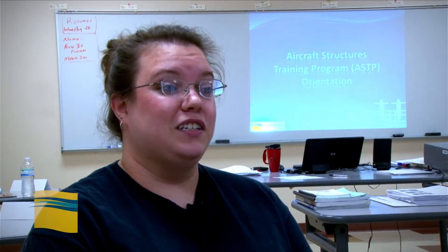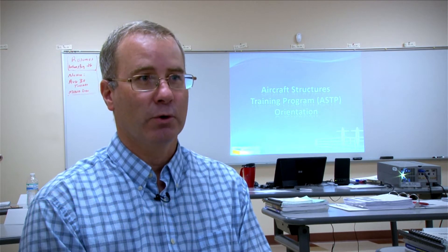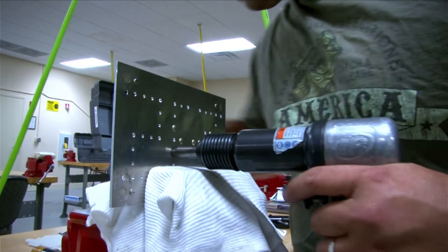I've learned so much more than I originally expected. I thought it was just going to be riveting and pretty much learning how to build planes, but it's so much more than that. I think the course is really good — it's informative and accurate, and we're learning a lot of good things that would help us get some jobs.